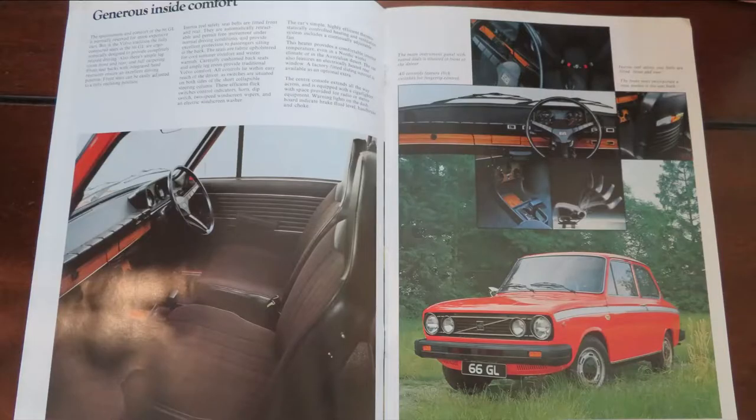This is the interior shot of the Volvo 66 GL. It's quite a plain, typical 70s interior with sort of fake wood and not too much instrumentation, but for the 70s it was quite nicely appointed. You had these rear seats with map pockets on them and inertia reel safety seats fitted to the front and rear. Really promoting this as a safe small car.